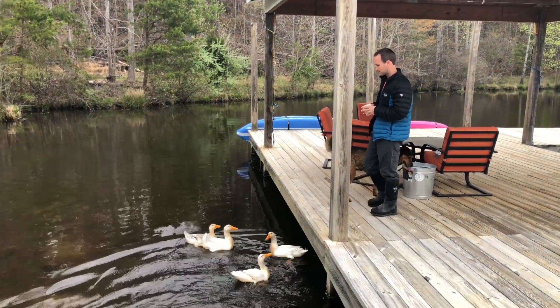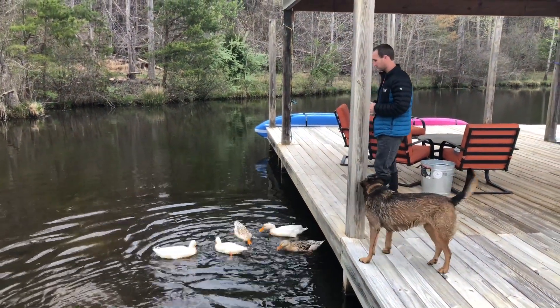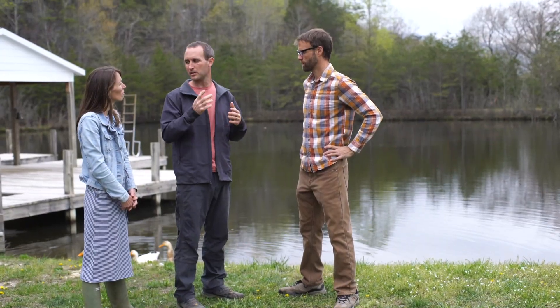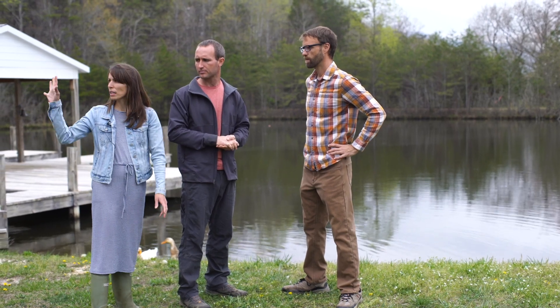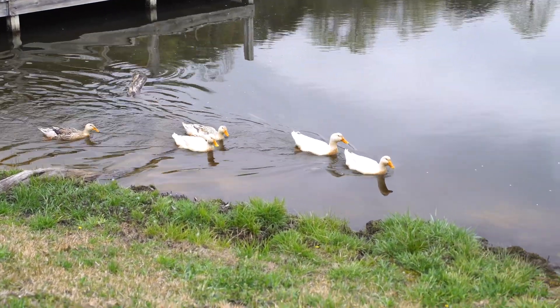It's all spring-fed, so water comes in on that side and then there's an outflow track on the other side, and we get a decent bit of water flowing through to help keep it clean. It never gets stagnant, which is really nice. There are seven springs back in the woods that feed this pond, so it stays clean and is always flowing.